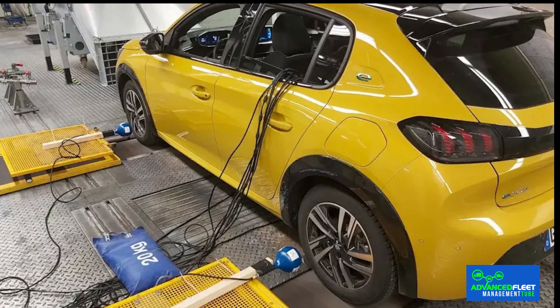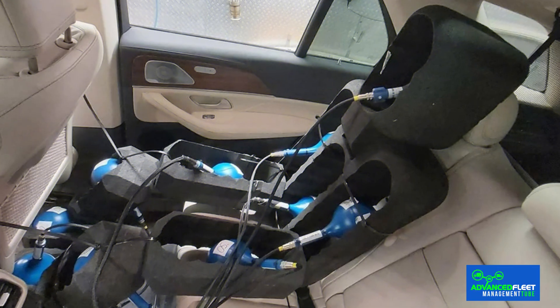According to the researchers' calculations, people with implants or pregnant women are also not exposed to any of these dangers when traveling in electric vehicles. In this study, a total of 14 different vehicles were examined in Germany: 11 battery electric vehicles, 2 plug-in hybrid electric vehicles and 1 internal combustion engine vehicle for comparison purposes.